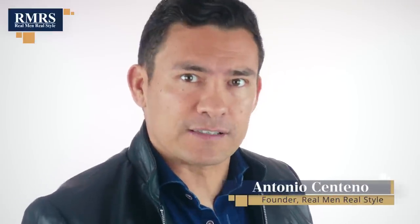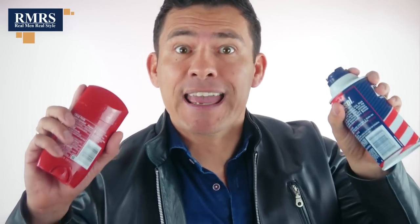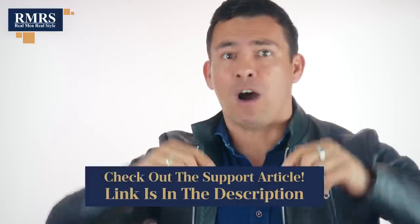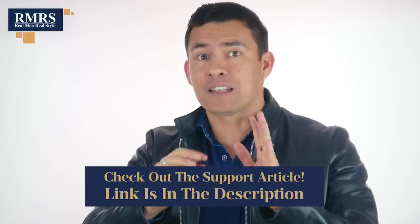Today's video, gents, is all about the dirty dozen — not that crack commando unit sent in before D-Day to kill Nazis. What I'm talking about are the difficult-to-pronounce toxic ingredients in most men's grooming products. Have you ever tried to read these ingredient lists? They're overwhelming and seem written in another language. I'm going to lay out all the toxic ingredients, the various names they go by, and the products they're most likely found in. Down in the description, I'll link to an article with more detail, and you can grab a free PDF with all this listed out.